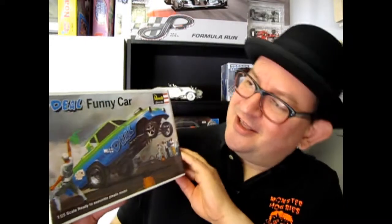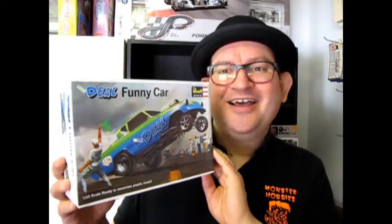Hello everybody, my name is Trevor Selescu and I'm the owner of Monster Hobbies in High River, Alberta, Canada. Welcome to December, the Christmas season, as we're gonna check out this cool 1953 Studebaker funny car — the Miss Deal funny car. So without further ado, let's go down to our bench and open up this Christmas present a little bit early.